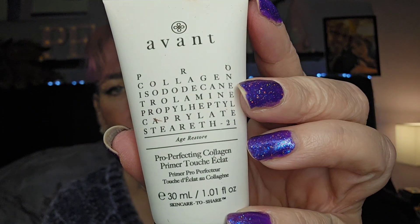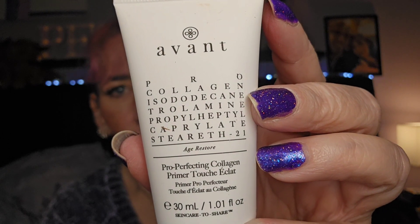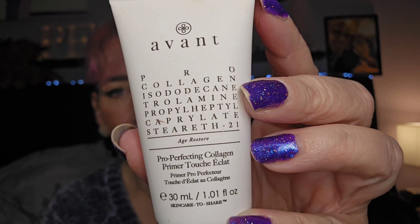Then we've got the two products that really hoof up the value of this box. First is the Avant Pro Perfecting Collagen Primer — those ingredient words on the label don't make much sense but there it is. I'll give it a go — I think I've already got one in my testing drawer to try out.